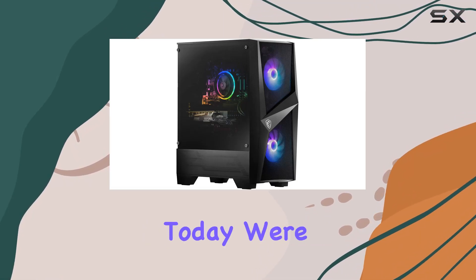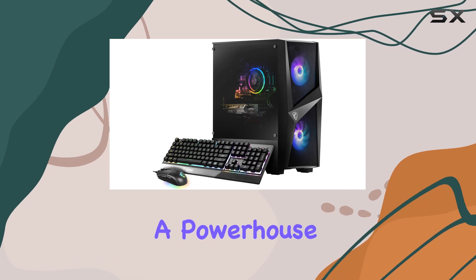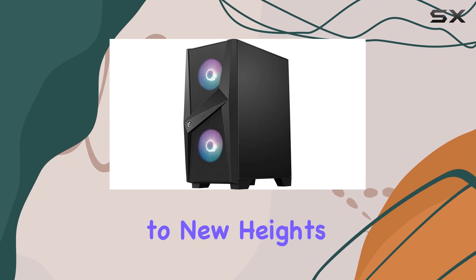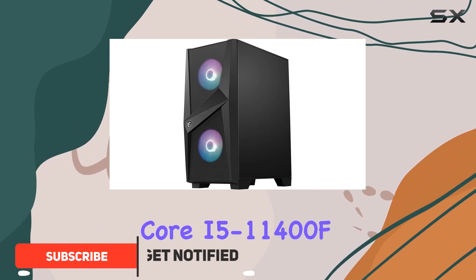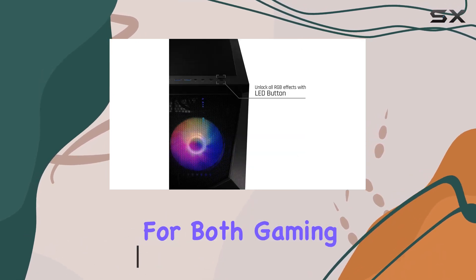Today we're diving into the MSI Codex AR gaming desktop, a powerhouse designed to elevate your gaming and multimedia experiences to new heights. Packing an Intel Core i5-11400F processor, this rig offers snappy performance for both gaming and business tasks.